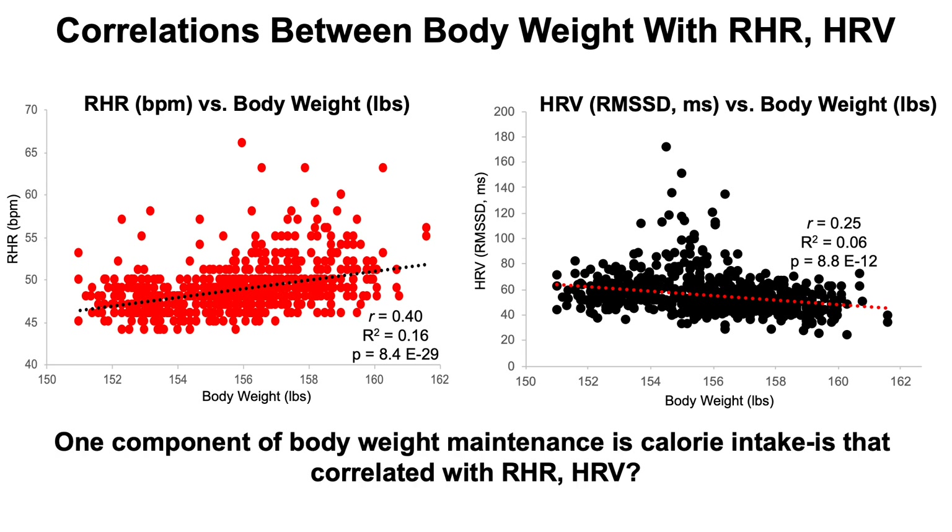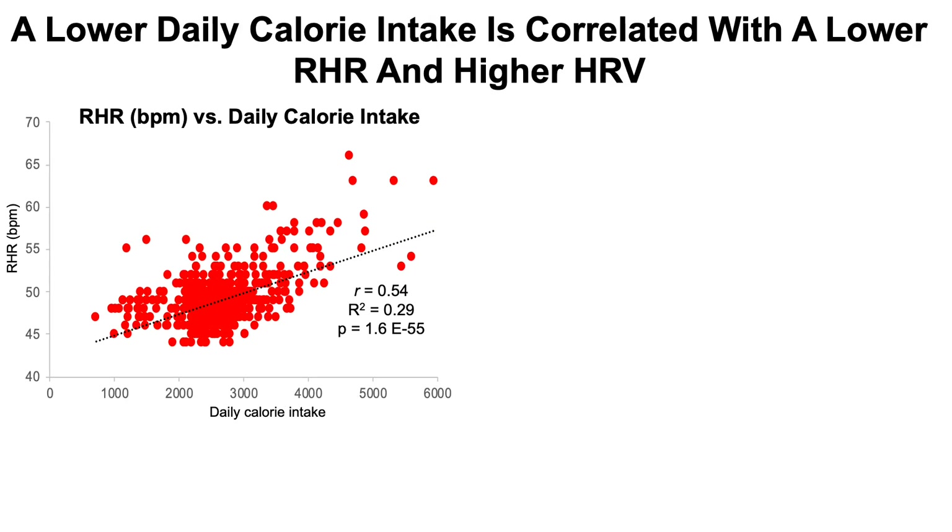One component of body weight maintenance is calorie intake. I haven't done more exercise over the past two years — I've been consistent, 3 to 4 times a week with strength training and flexibility training, and 15 to 20 miles of walking or biking. I haven't increased my amount of exercise, but I have purposely cut my calorie intake during that time with the goal of getting as lean as I possibly can, thereby resulting in an 8-pound weight loss over the last two years. So, is my daily calorie intake correlated with resting heart rate and heart rate variability? Let's have a look at that data.